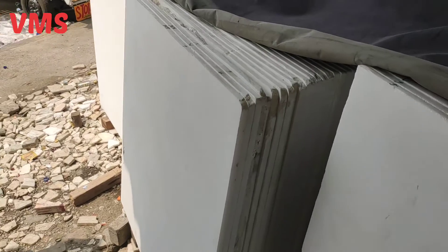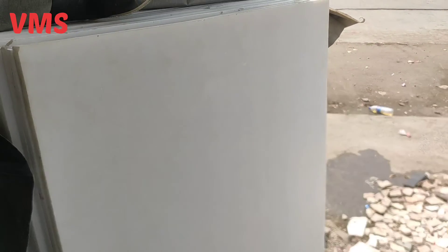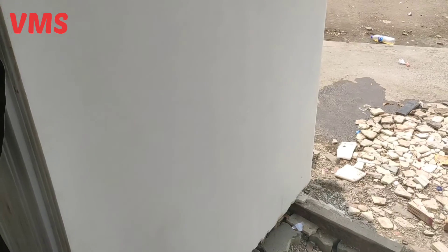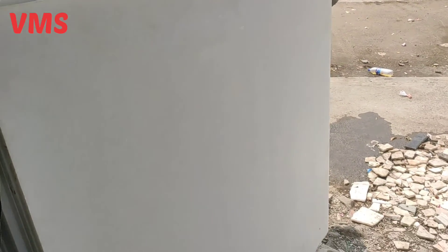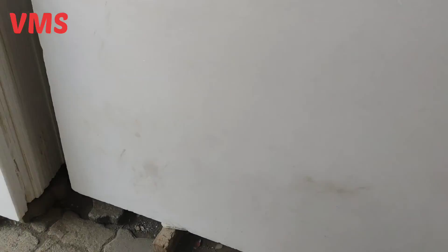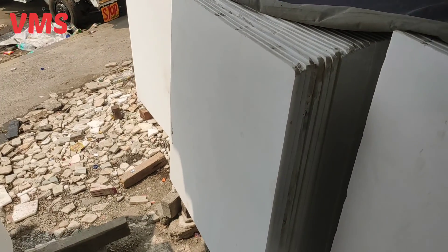If someone wants to buy from me, please like, share and subscribe. Tell me how this type of lot looks. You can also watch me on Instagram, Facebook, and Twitter, and I will upload images of the slabs and videos there as well.